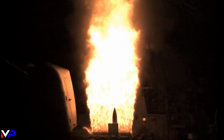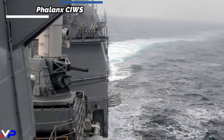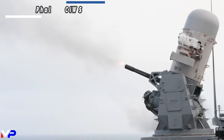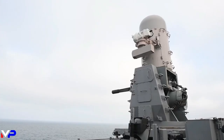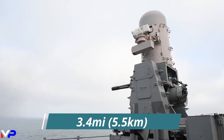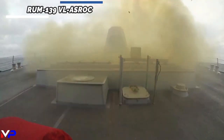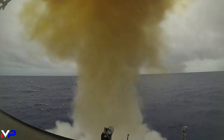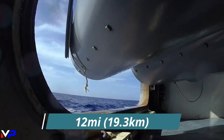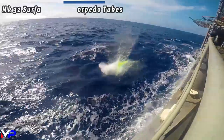Inbound aircraft or cruise missiles that may evade the SM-3 or SM-6 would face the Phalanx Close-In Weapon System, or Sea Whiz, firing tungsten armor-piercing 20-millimeter rounds at 4,500 rounds per minute out to 3.4 miles. For anti-submarine combat, the RUM-139 Vertical Launch Anti-Submarine Rocket, or VL-ASROC, launches a Mark 46 torpedo up to 12 miles away, while the Mark 32 surface vessel torpedo tubes can engage closer submerged threats.